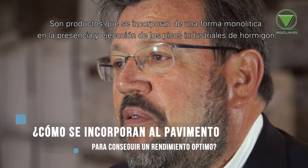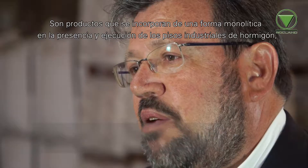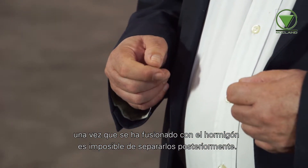These are products that are incorporated in a monolithic way in the process of execution of the industrial pieces of hormigón. Once it is fused with the hormigón, it is impossible to separate them later.